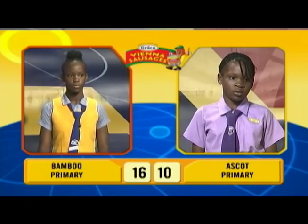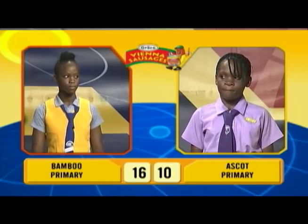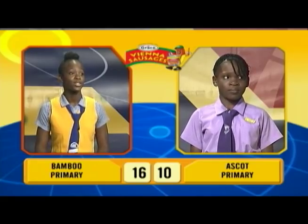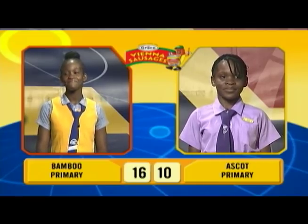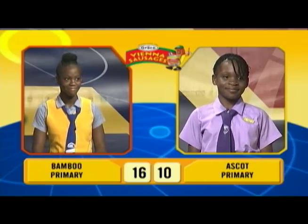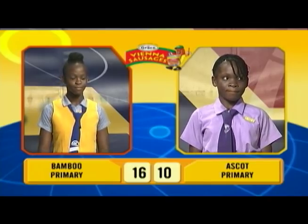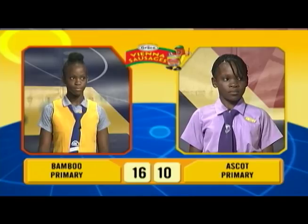Sashley, over to you. Complete the English proverb: 'Better to light a candle?' [Sashley answers: 'Than to burn the curtain.'] Incorrect. Candice, would you like to try? No, thank you. 'Than to curse the darkness.' Sashley, which of these words is an abstract noun — is it listen, contact, love, or lingo? Love. Correct.